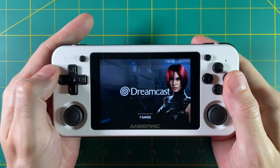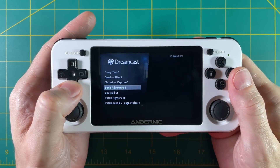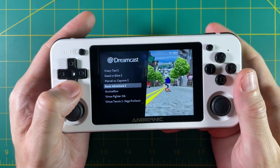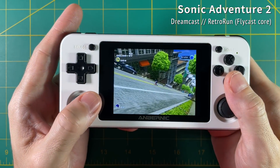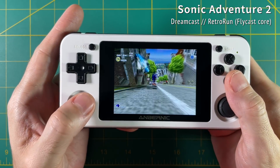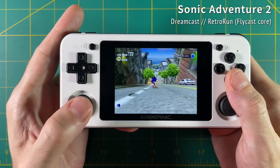Let's jump into Dreamcast first. I always like to test with Sonic Adventure 2 because it's easy to detect slowdown. As you can see, the gameplay is nearly full speed. I can detect some crackling in the audio every once in a while and the music does slow down a little bit, but otherwise it seems to run really well.